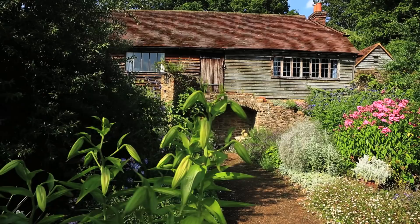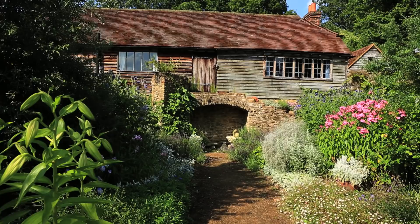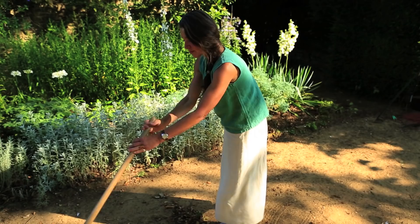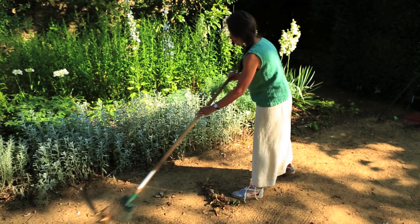I think gardens reflect the owners of the house — it's rather like the inside of somebody's house. If it's just plain with a television and a few prints on the wall, that's not my sort of person I want to know. I think a garden definitely reflects the owner. I like a bit of a jumble, a lot of colour, a lot of variety. Fun! I think a garden should be fun.